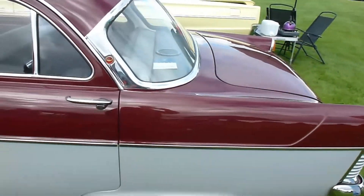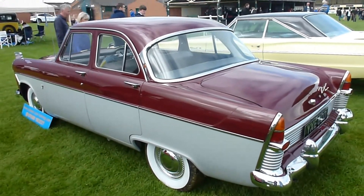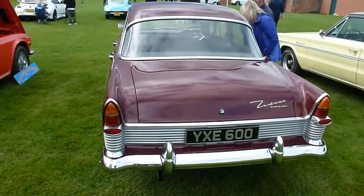It's the lowline model, easily identified by the chrome headlight bezels. Beautiful two-tone and what a fantastic example.